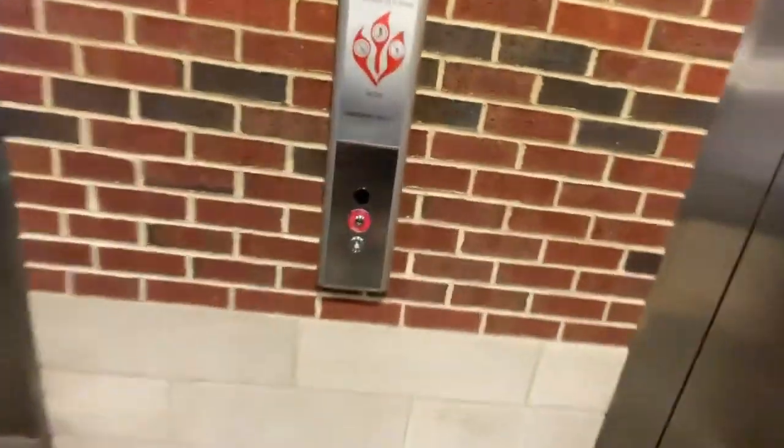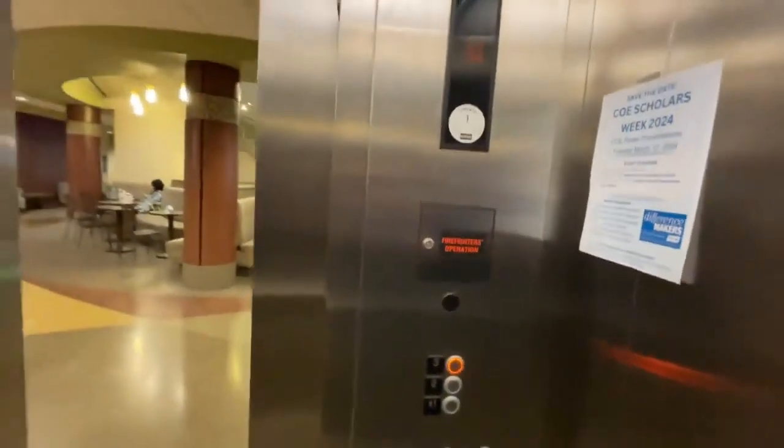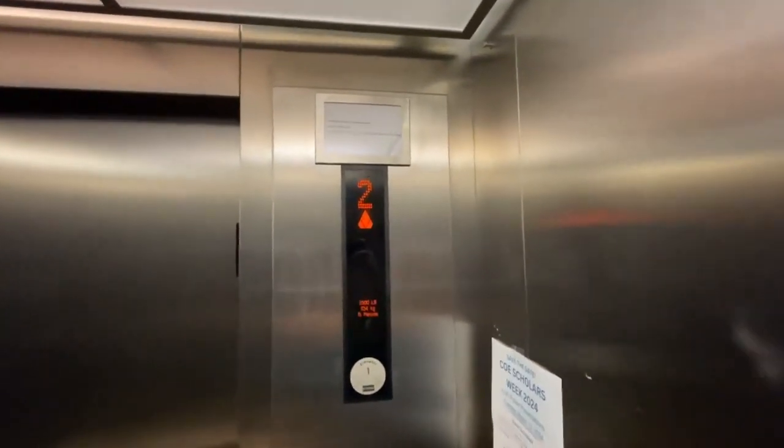Right here we are at the hydraulic cone AMRLs at the MTSU College of Education building. We're going to start with the small one first. Start by going up to 3, 1756 MTSU Boulevard.